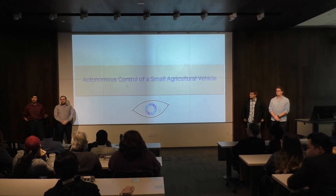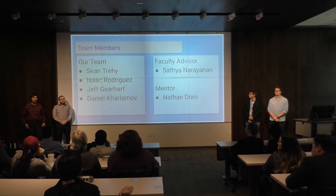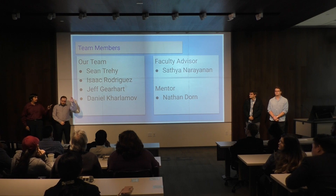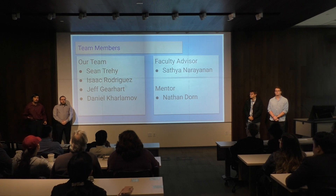Hello, everyone. Our project was to be an autonomous model for the existing agricultural means. My name is Isaac, this is Jeff, that's John, that's Dan. Our faculty advisor for this project was Professor Satya, and our industry mentor for this group was Nathan Norton, CEO of Humboldt.